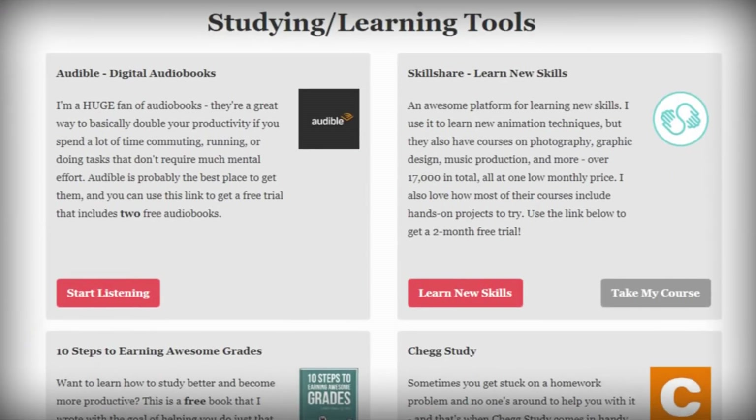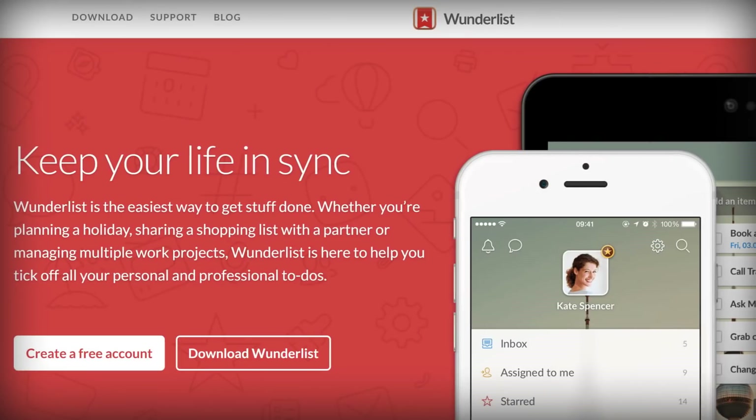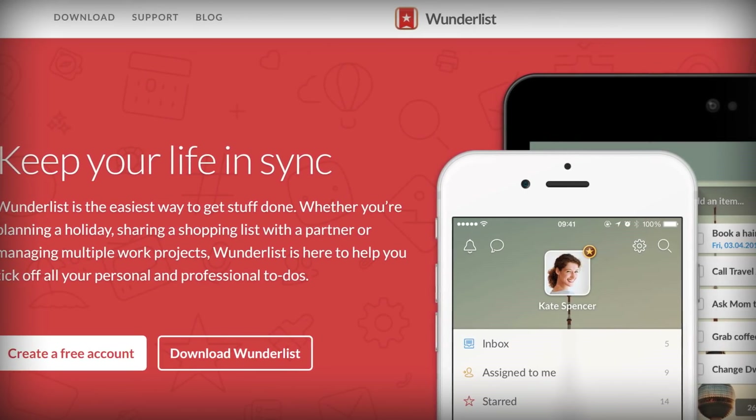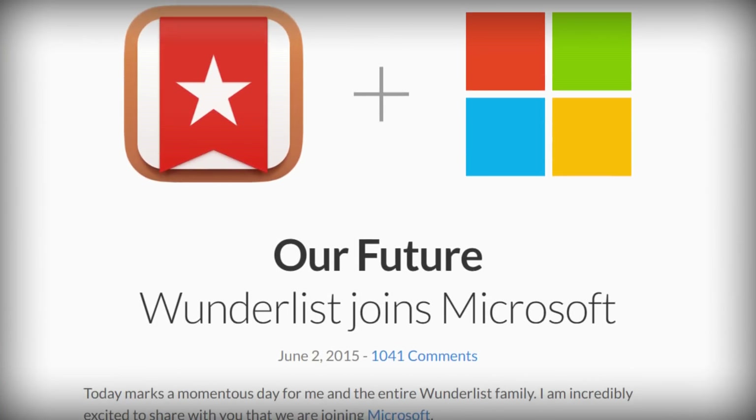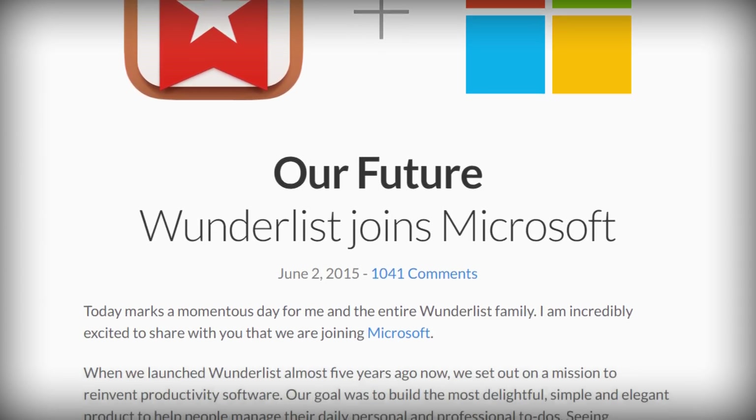So the number one app on my list, which you've probably seen if you've ever looked at the resources page on my website or asked me about it on Twitter, is Todoist. Back when I was in college, I used to use a task management app called Wunderlist and I absolutely loved it. But a few years ago, Microsoft actually bought it and they made the announcement that it was eventually going to be going away. And as a result, I moved over to Todoist. And just to kind of spoil this video a little bit for you, I think that Todoist is probably the best to-do app out there in terms of features and capabilities.